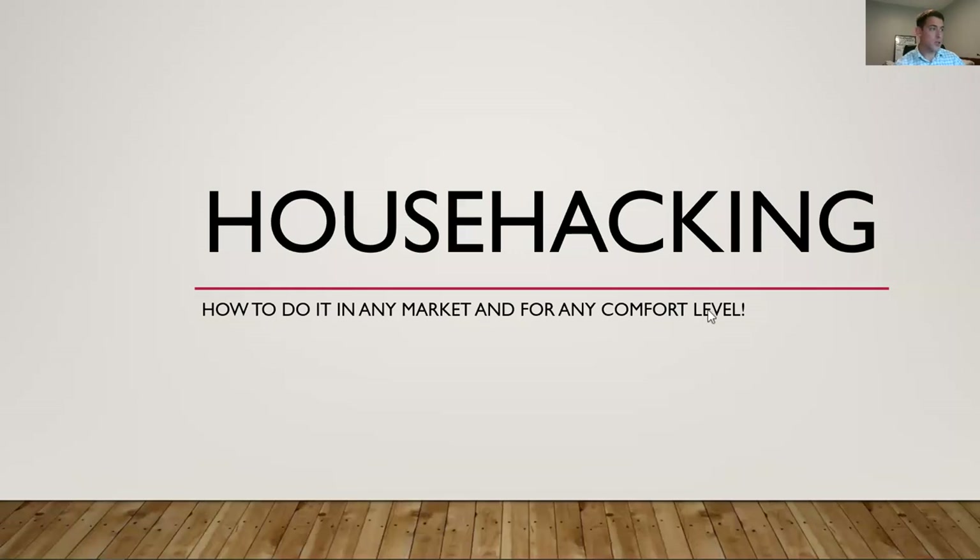Hey guys, today I'm going to be going over my house hacking presentation. This will be up on YouTube, so if you're watching on YouTube, thanks for tuning in. If you're watching on Facebook, also thank you. If you have any questions about this, please reach out to me at a later date. Here on the screen we can see — this is all about house hacking.